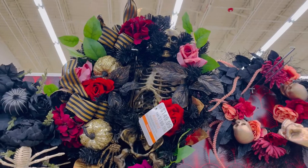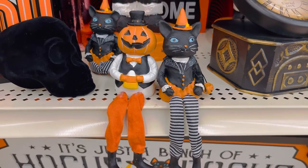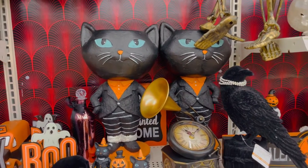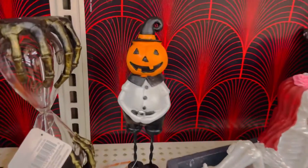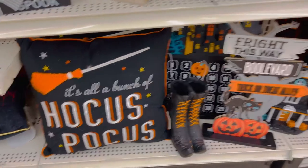Look at this giant spider — he's kind of cool looking. And there's this wreath with a skeleton on it. Here we have some mini pumpkin and cat Halloween decorations. Lots of black cats over here — they have this Old Salem Broom Company established in 1692, which reminds me of Hocus Pocus obviously.